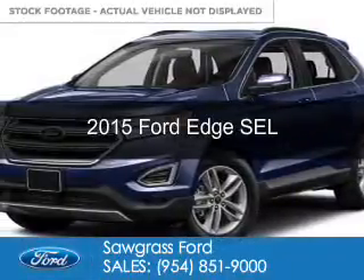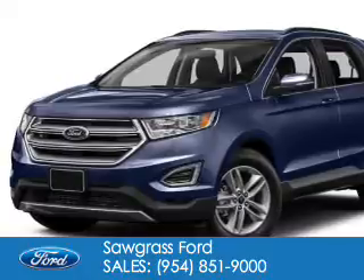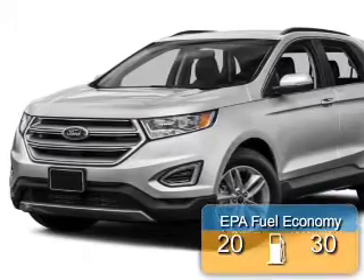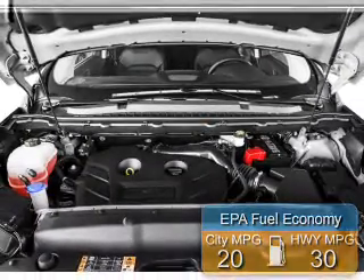This is a new 2015 Ford Edge. It's powered by front-wheel drive, a 2-liter 4-cylinder engine, and a 6-speed automatic transmission. Great fuel efficiency saves you money by requiring fewer trips to the gas station.